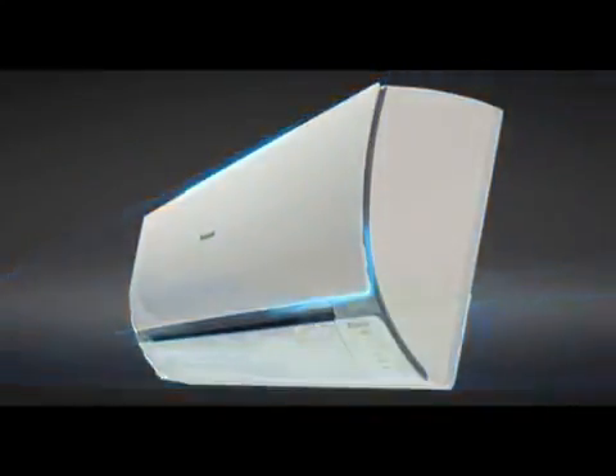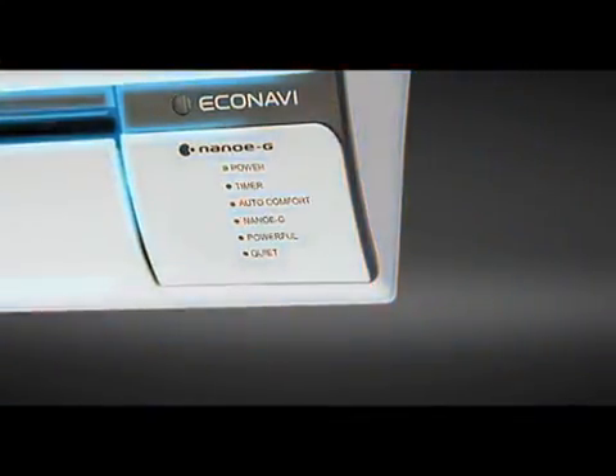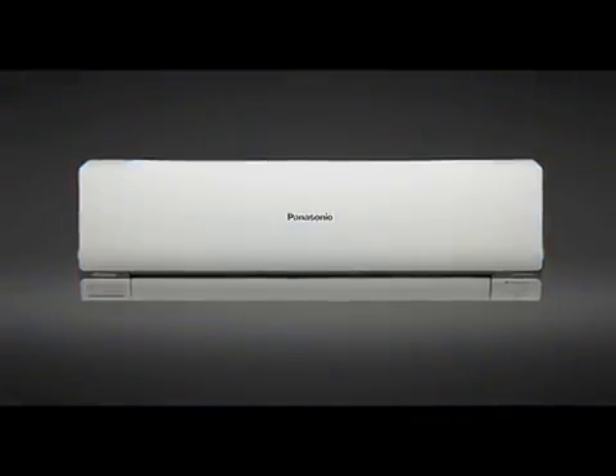The design innovation behind our new air conditioner this year is to further enhance the atmosphere of the living room with its advanced technology design. It offers an uncluttered look that is very much like a designer decorative item, which can easily complement any modern living space.